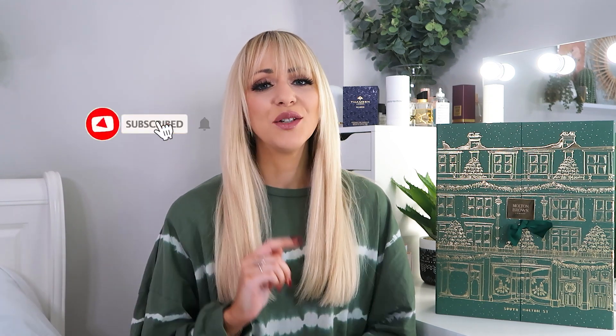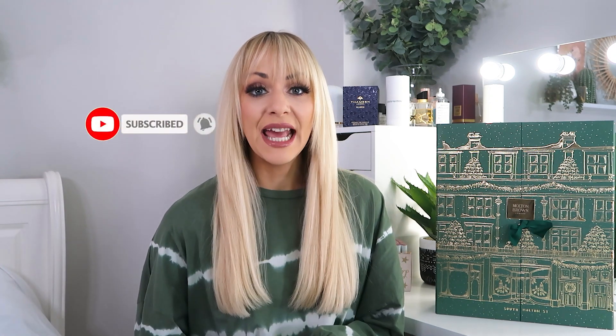Hello my lovelies, welcome back to my YouTube channel! If you are brand new here, my name is Chloe, otherwise known as Lady Rights. Please click subscribe and ring the bell so my next video lands directly in your inbox — because there are many more beauty advent calendars still to come this season.